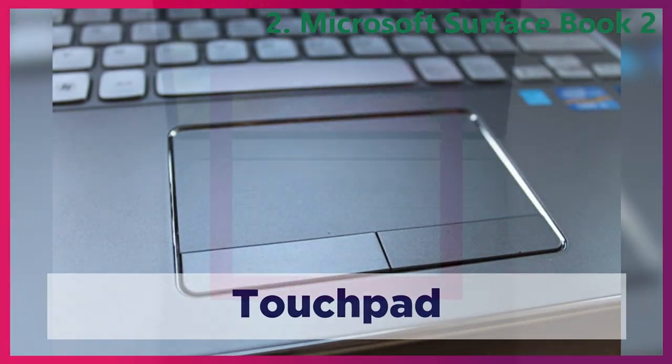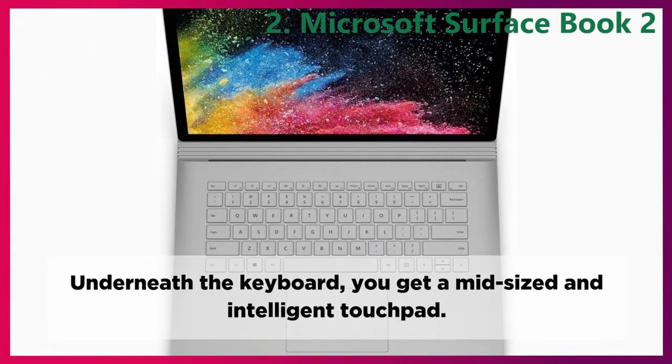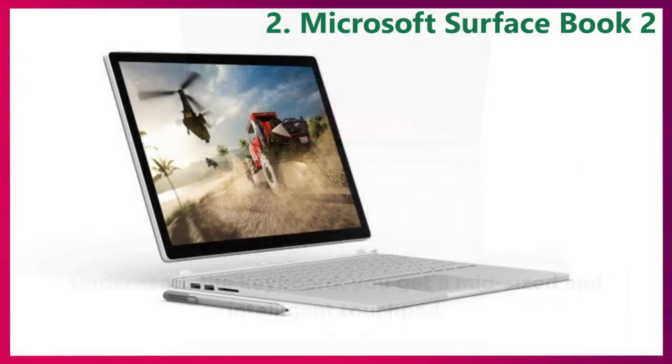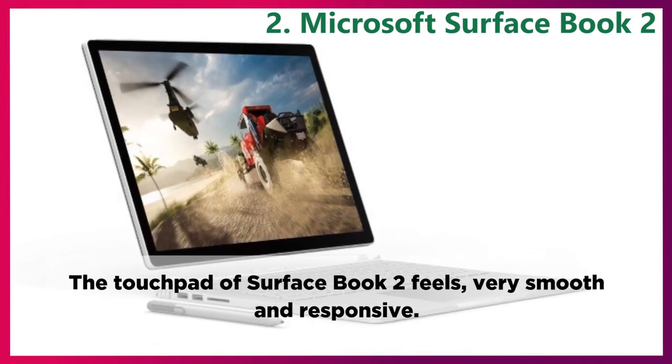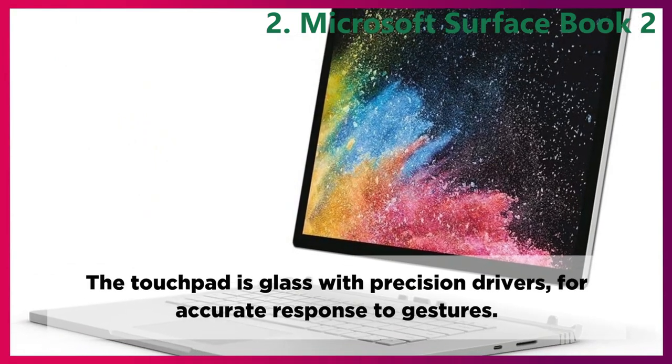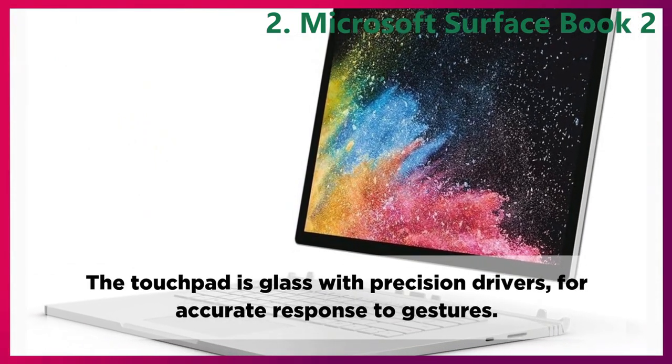Touchpad. Underneath the keyboard, you get a mid-sized and intelligent touchpad. The touchpad of Surface Book 2 feels very smooth and responsive. The touchpad is glass with precision drivers for accurate response to gestures.